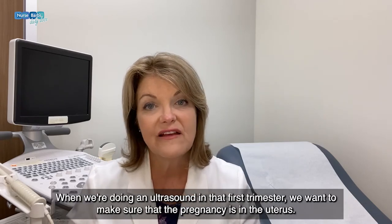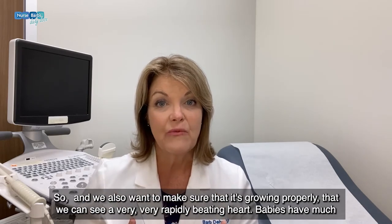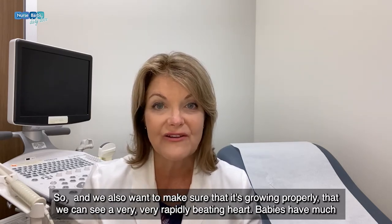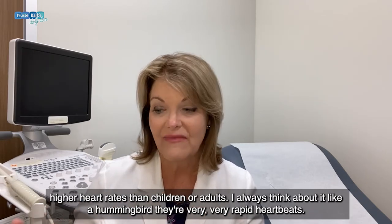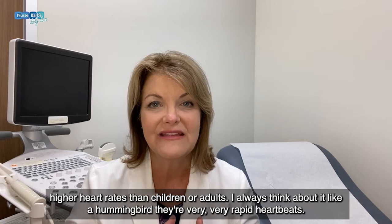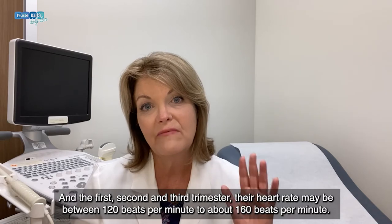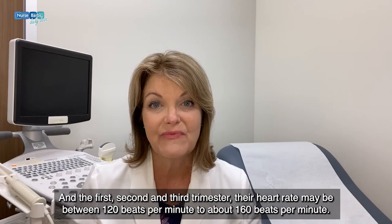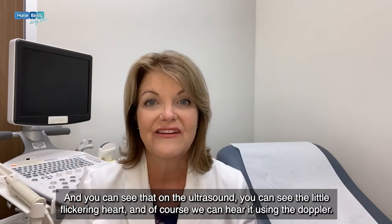When we're doing an ultrasound in that first trimester, we want to make sure that the pregnancy is in the uterus, and we also want to make sure that it's growing properly — that we can see a very rapidly beating heart. Babies have much higher heart rates than children or adults; I always think about it like a hummingbird, very rapid heartbeats. A baby's heart rate in the first, second, and third trimester may be between 120 to about 160 beats per minute, and you can see that flickering heart on the ultrasound.